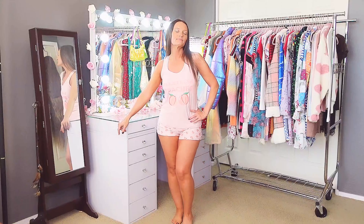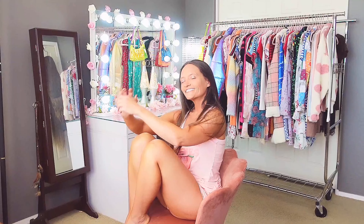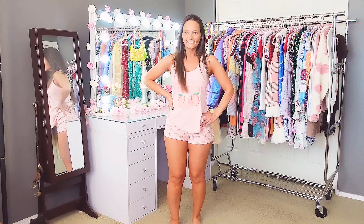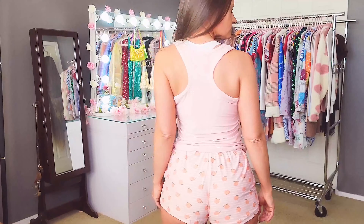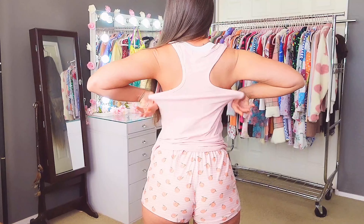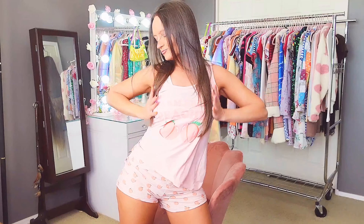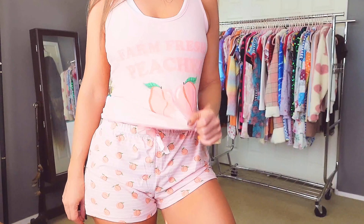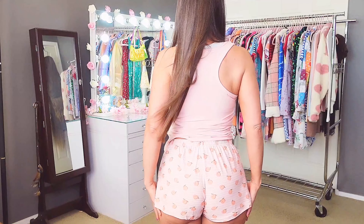First off in this haul we have a really cute short set. This is a simple two-piece pajama set — the front says 'Farm Fresh Peaches.' I bought this set in a size small. There's tons of room in the top and in the bottoms. The bottoms have little peaches all over them and they're very, very stretchy.